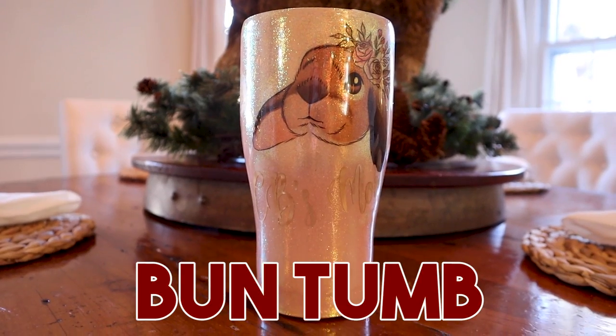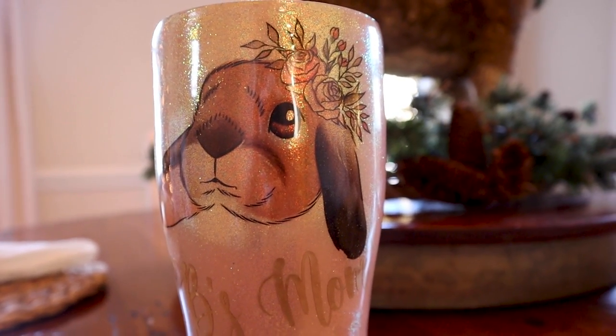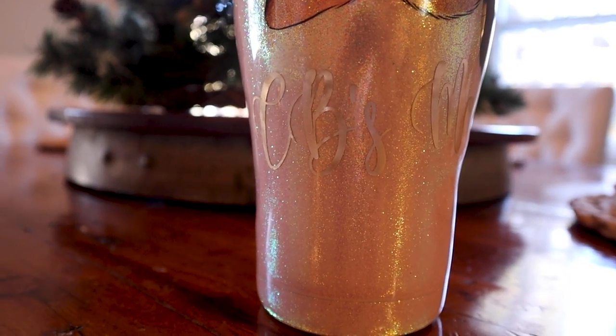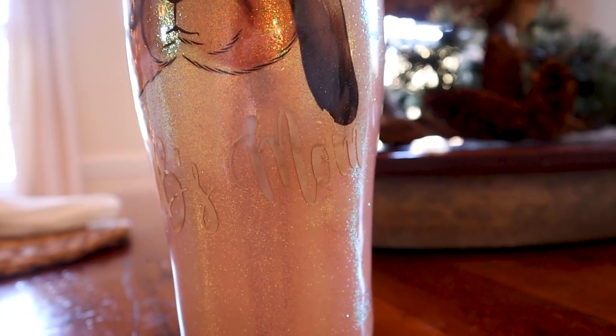One more personalized item I want to shout out is our bun tum — my tumbler with Cinnabon's face on it. I am literally constantly drinking water at all times, and I always drink out of my bun tum. I am obsessed with it. It is large and super personalizable. I got mine in sparkly pink with Cinnabon's face on it, and it keeps my beverages cold all day. It is such a good gift for anyone with a little fluff ball in their life.